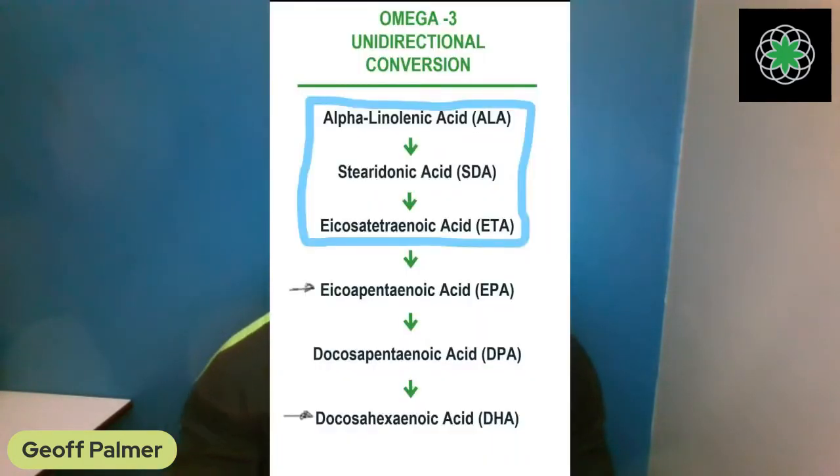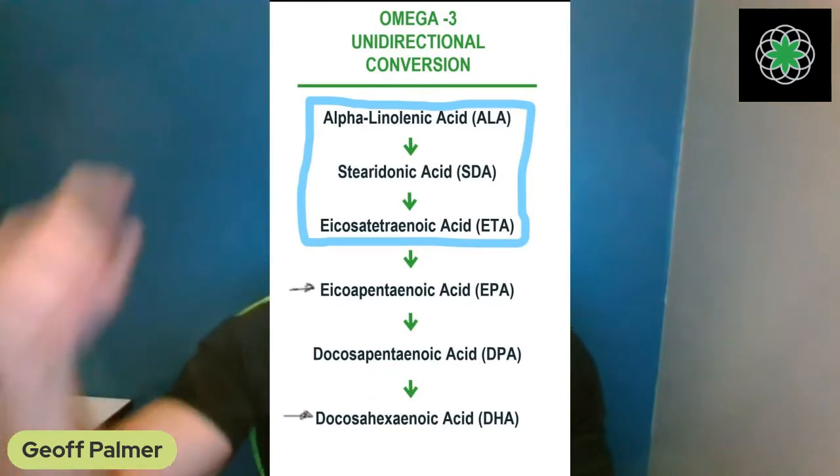That's why we should let our body decide how much DHA it needs by giving it the original precursor — plant omega-3 — and letting the body's perfect regulatory system handle it. Now, some of you are asking: what about the top three forms — ALA, SDA, ETA — do we actually use those for anything important? Let me put up a study on that.